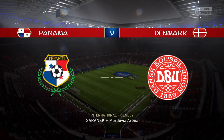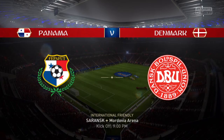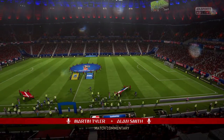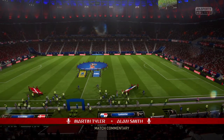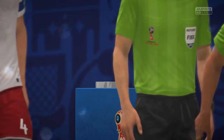It's always good to see international football, isn't it, Alan? It is. And listen, as a player, when you're playing for your country, it's always a huge match. And whether it's a friendly, whether it's a competitive one, for these players, this is a big, big day. Our match for you: Panama against Denmark.